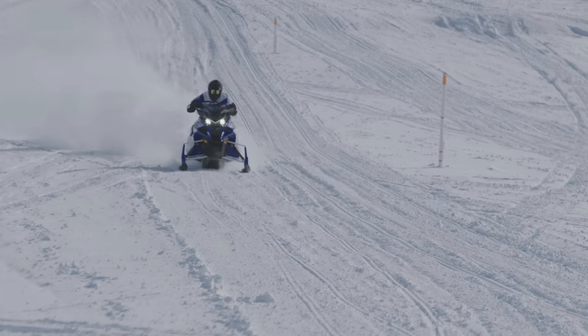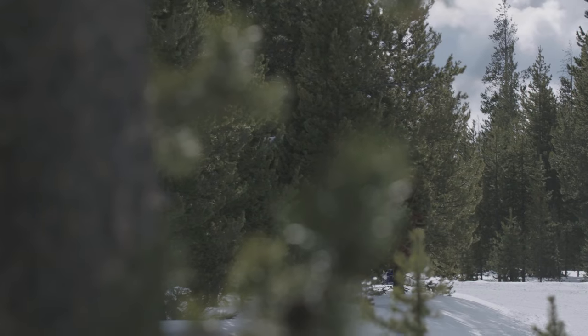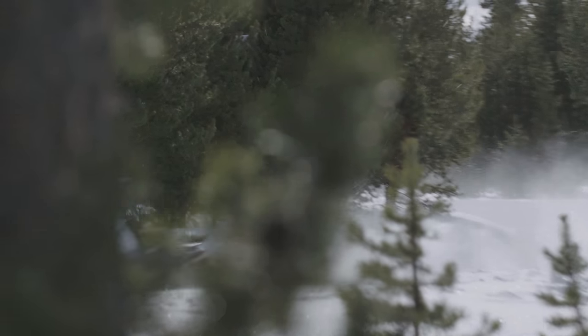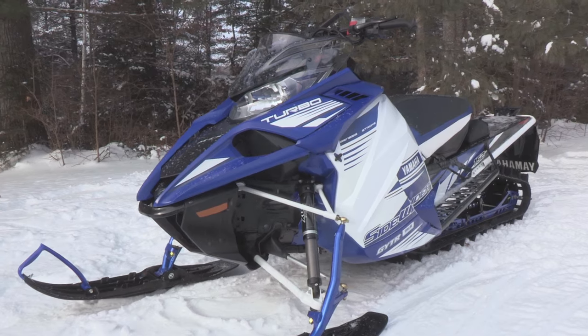Here is a four-stroke that can run at the peaks straight out of the crate. This is no bolt-on, kids — this is the real McCoy delivered straight from the engineers' desks. This new 998 three-cylinder turbo is turning heads.